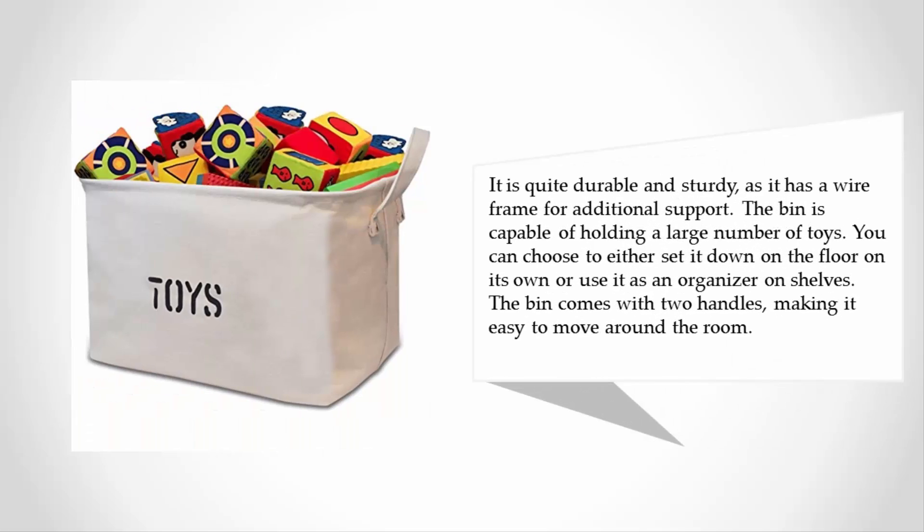This bin may be simple in design but it works well. It is quite durable and sturdy as it has a wireframe for additional support. The bin is capable of holding a large number of toys. You can choose to either set it down on the floor on its own or use it as an organizer on shelves. The bin comes with two handles, making it easy to move around the room.